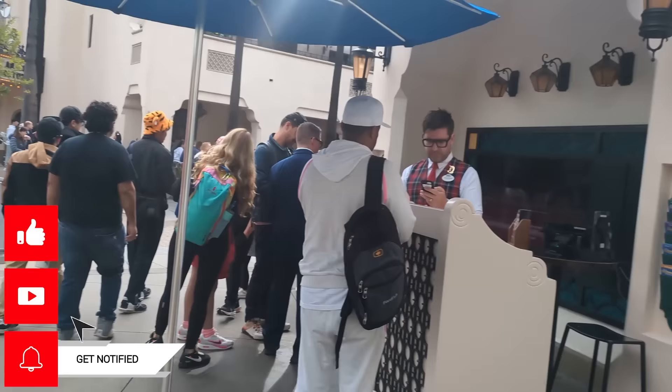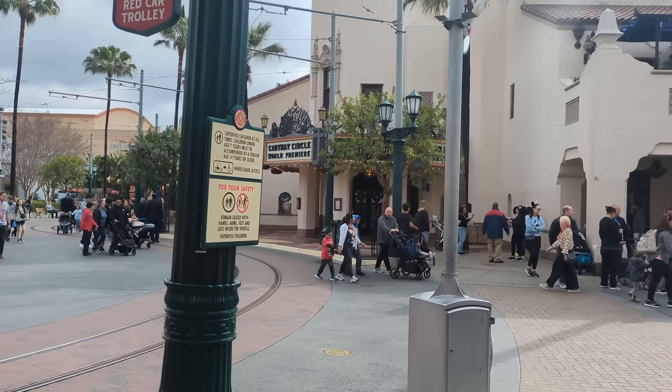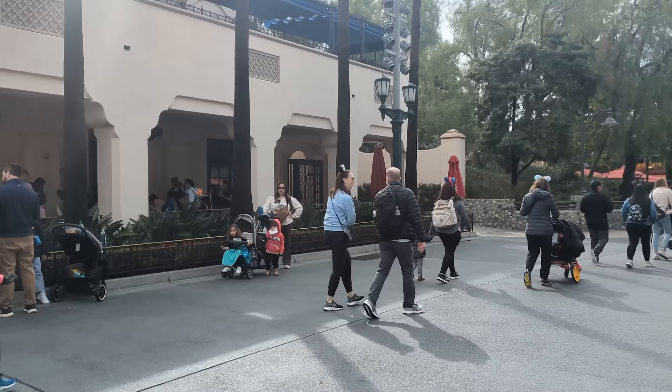We also have a special treat because my brother is here with me. He is a Disney Worlder — this is his first ever time in Disney California Adventure this trip, and he's going to do a little review of some of the things we've experienced so you know the perspective of someone who's never been to Disneyland before.